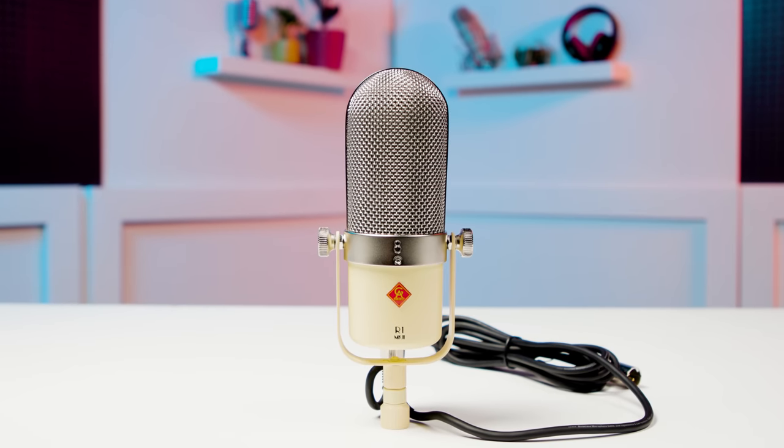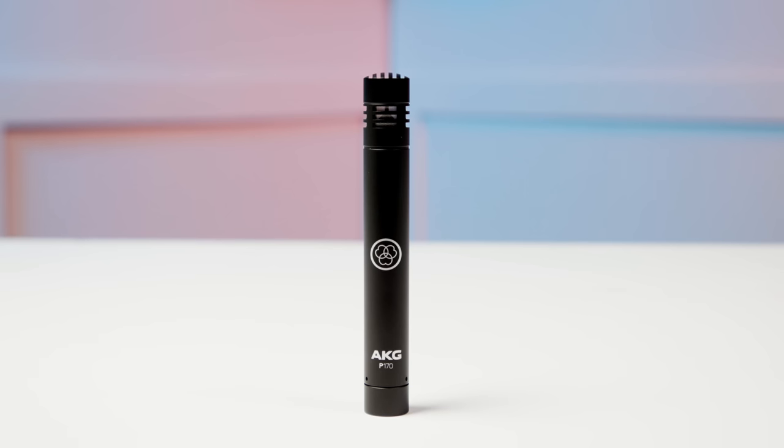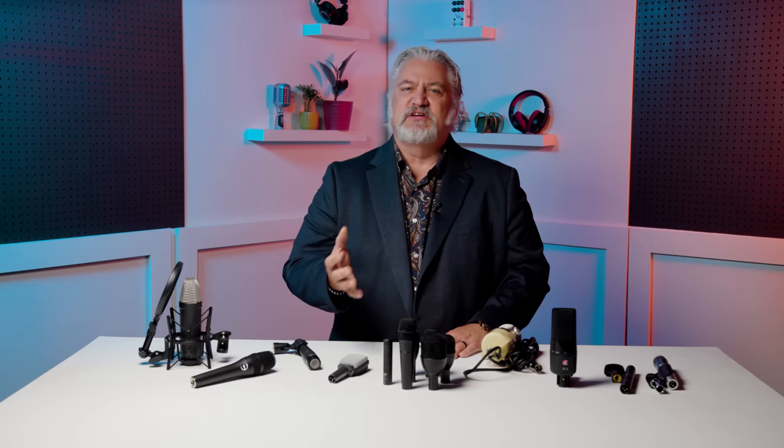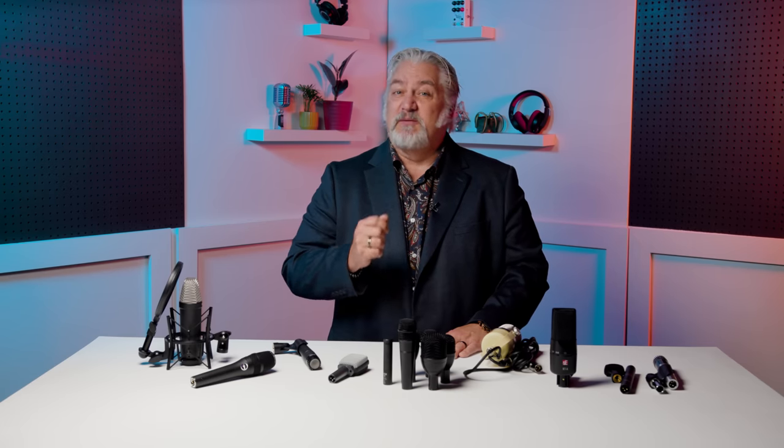A small-diaphragm condenser microphone like the AKG P170 will give you a ton of versatility because it excels on acoustic sources in particular. The P170 will give you detailed, realistic captures of acoustic guitar, stringed instruments, piano, winds, percussion, and much more. The P170 is super affordable and delivers great captures of a wide range of sources.